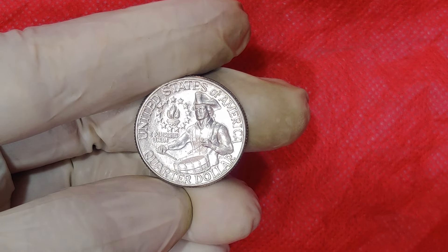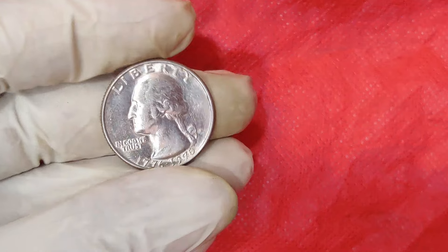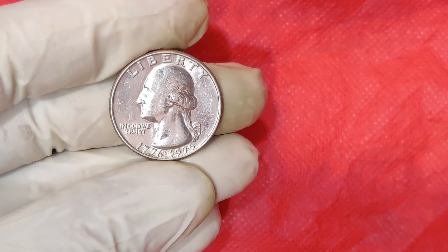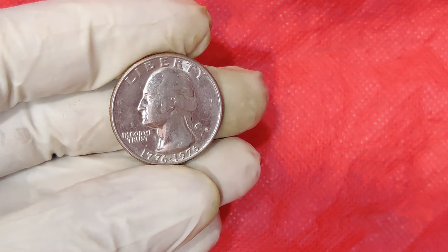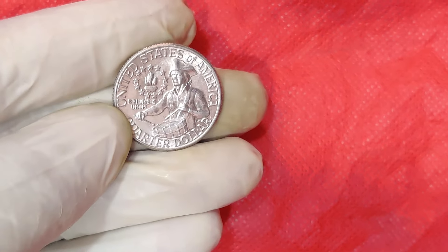So, what should you look for? The most valuable bicentennial quarters are those with mint errors, high grades, or unique characteristics. Mint errors can include double dies, off-center strikes, or unusual planchets, which make them rare and highly desirable among collectors.